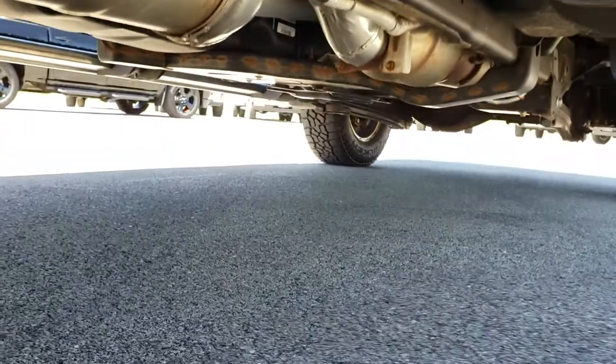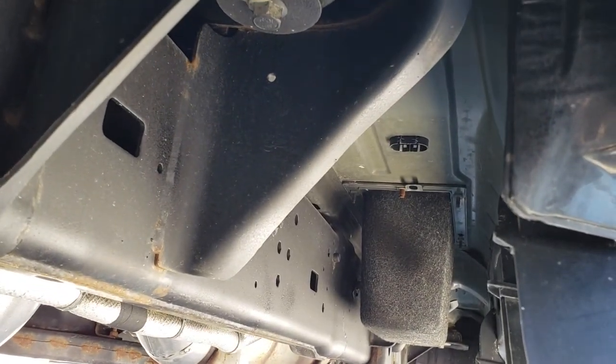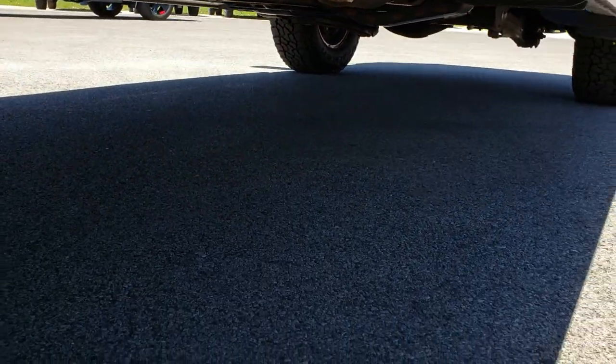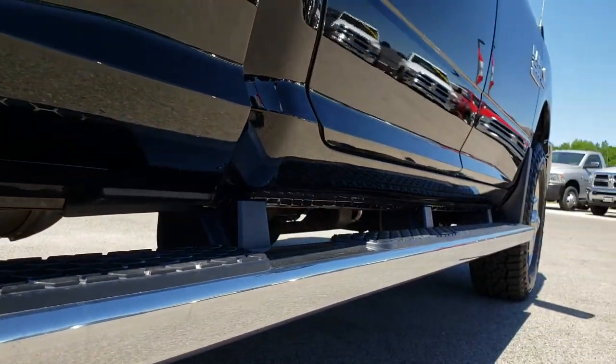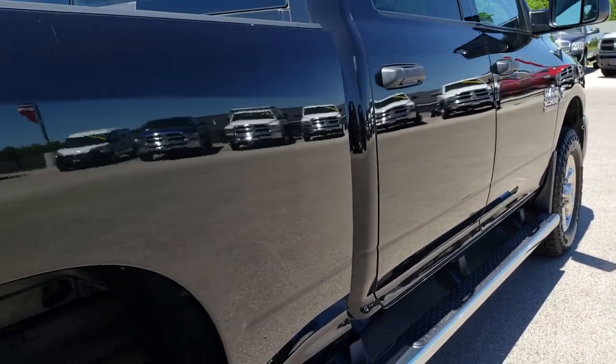Frame and underbody are in very nice and clean condition, it is like that all the way underneath. All the factory exhaust is intact so it hasn't been modified in any way — completely stock truck. Lower rockers look really good.